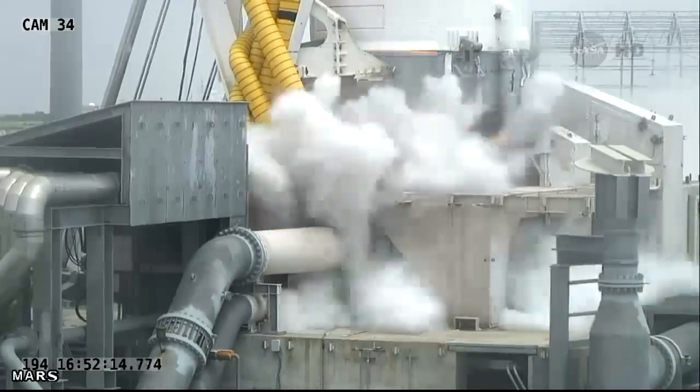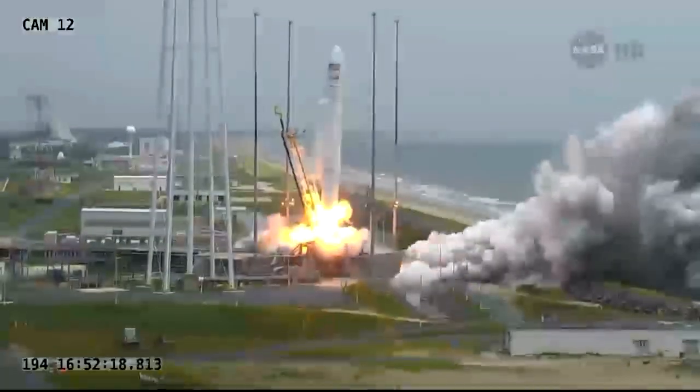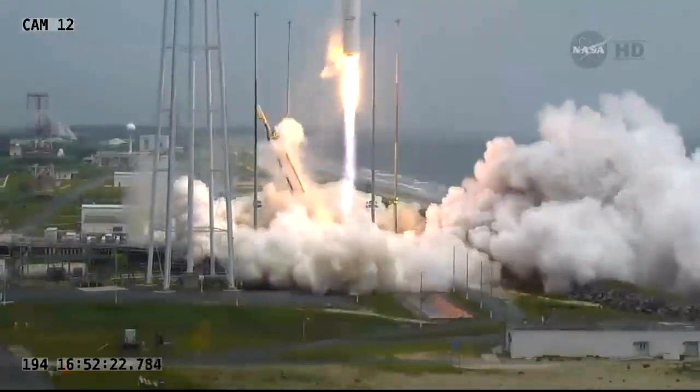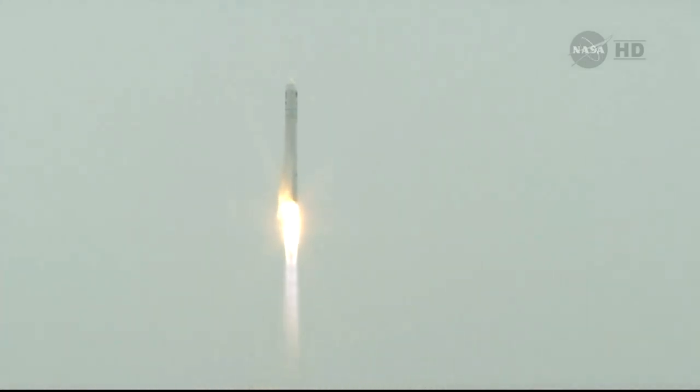And we have ignition. And we have liftoff of Antares for the Org-2 mission from the Wallops Flight Facility, delivering Cygnus on its second commercial resupply service to the International Space Station. Antares off the pad — the SS Janus Voss on its way with the Orbital-2 science research supply mission to the ISS.